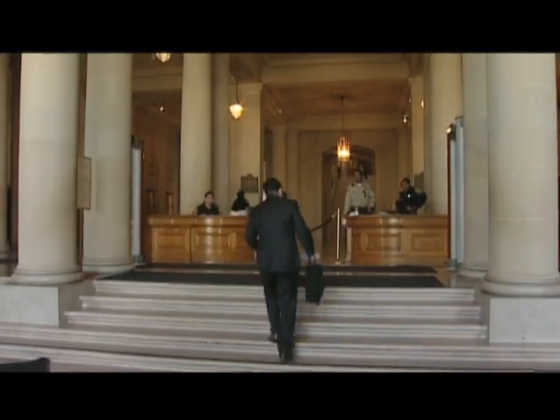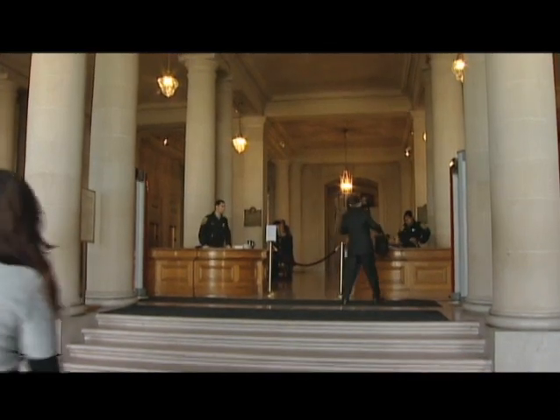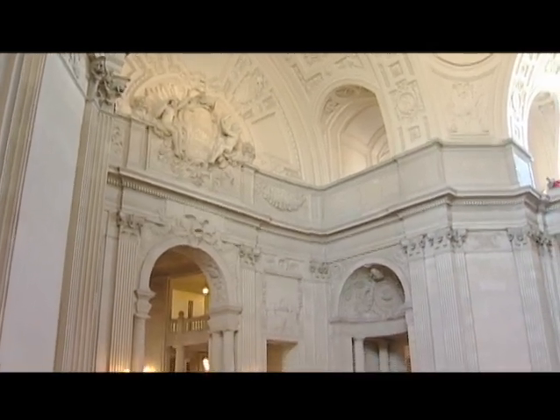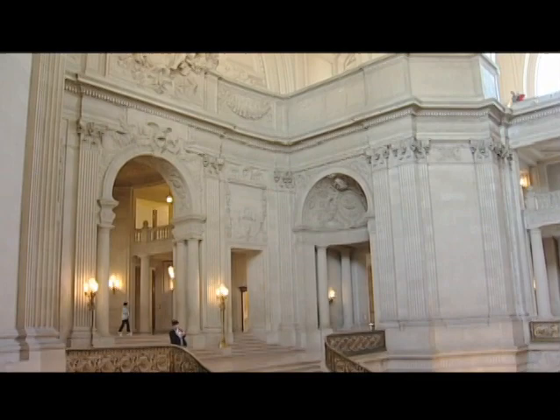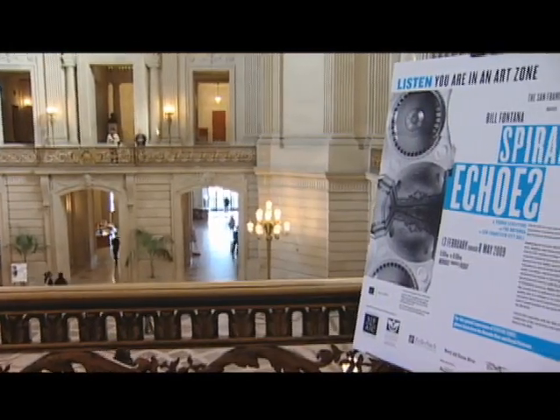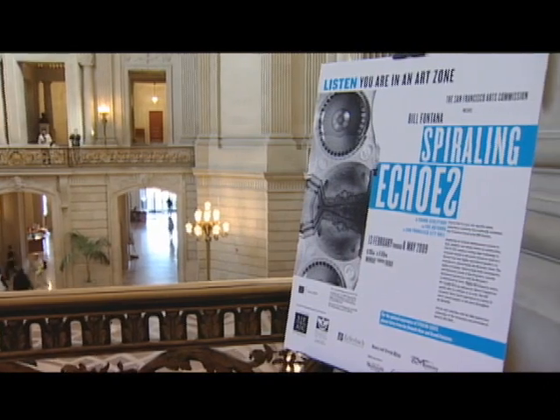San Francisco City Hall is celebrating its 10th anniversary of renovation, and 94 years ago when this place was built, I don't think the architect imagined that his great rotunda space would be painted by sound as it is being today. Bill Fontana, a San Francisco artist, has just opened 'Spiraling Echoes' here at City Hall.